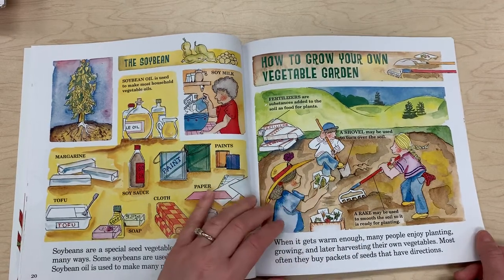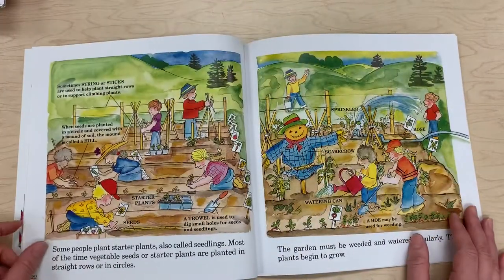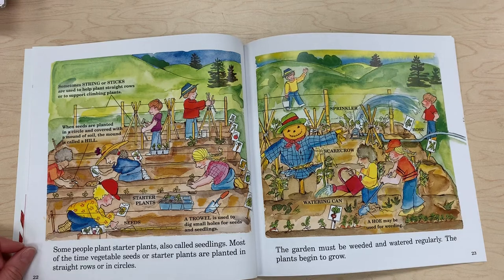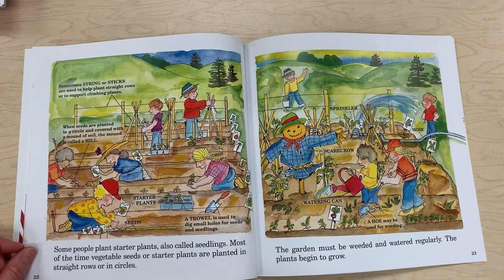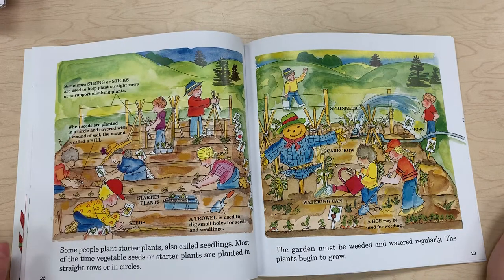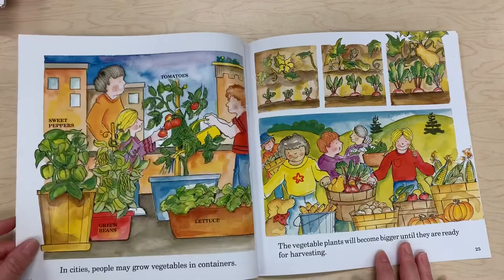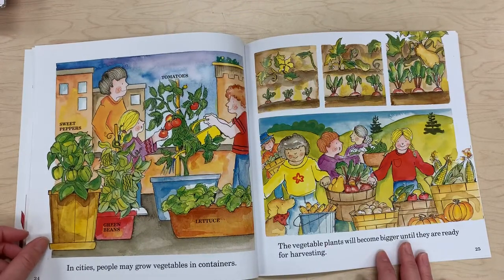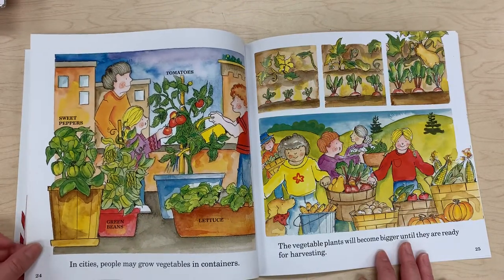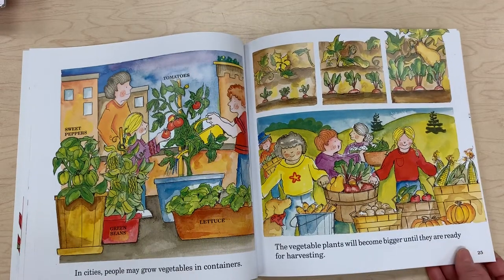Here are the packets of seeds used for planting. Some people plant starter plants, also called seedlings. Most of the time, vegetable seeds or starter plants are planted in straight rows or in circles. The garden must be weeded and watered regularly as the plants begin to grow. In cities, people may grow vegetables in containers. Vegetable plants will become bigger until they're ready for harvesting.